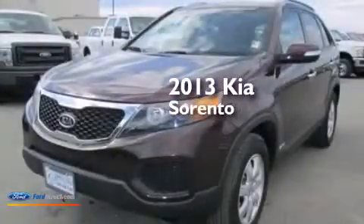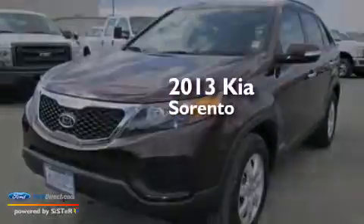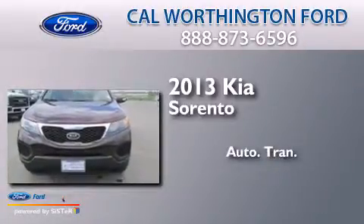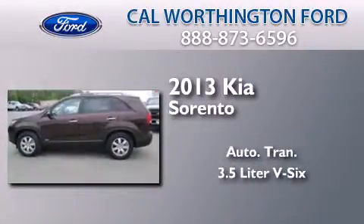This is a 2013 Kia Sorento. This crossover has an automatic transmission and a 3.5-liter V6.